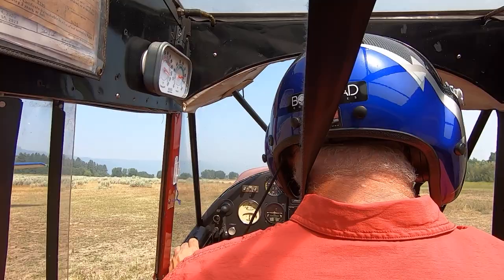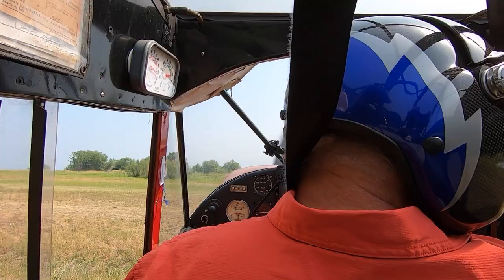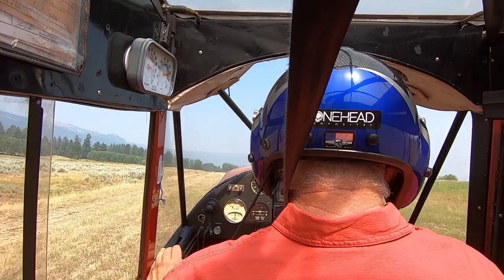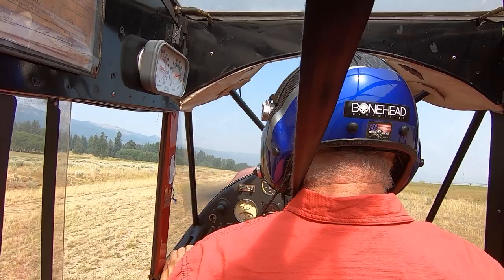Which, given density altitude, is actually fairly short. But at the same time, you can do it in a 182 easily. Galen Hanselman, who wrote the book Fly Idaho — which if you can grab a copy is a two-volume set and is the Bible for flying back here — went and looked at every airstrip, actually learned how to survey, and has a survey on each one with notes. He did all of that in a stock 182 — 0-470, no big wheels — flew into all these places.